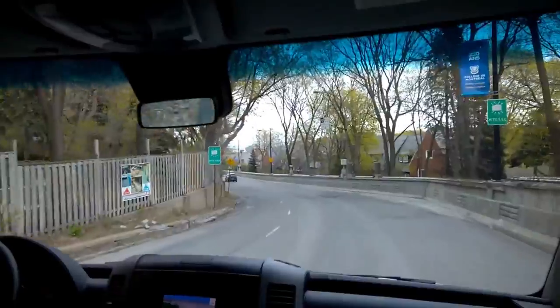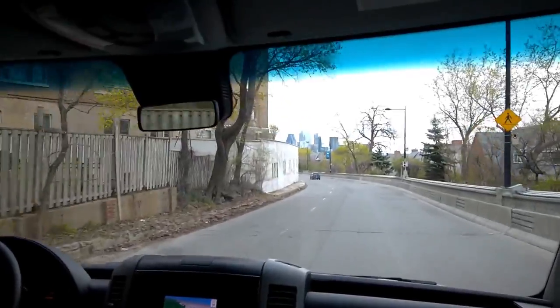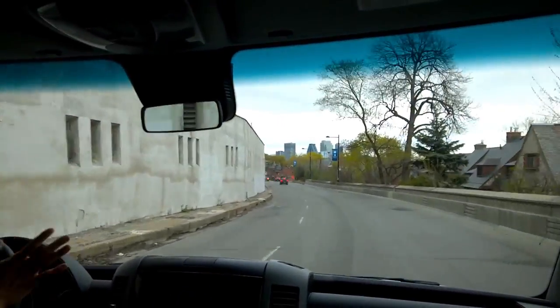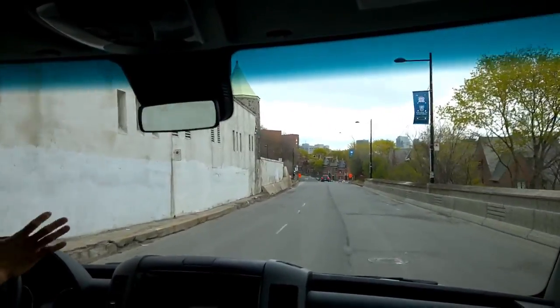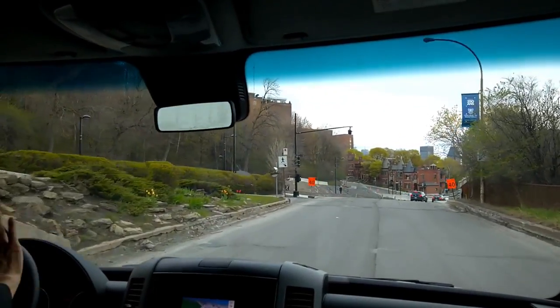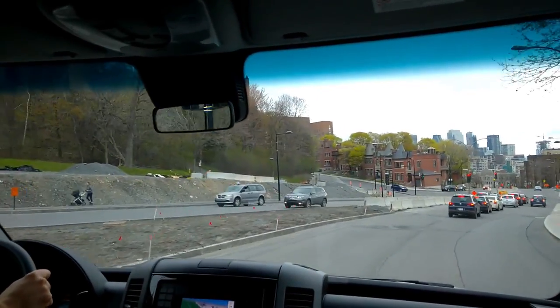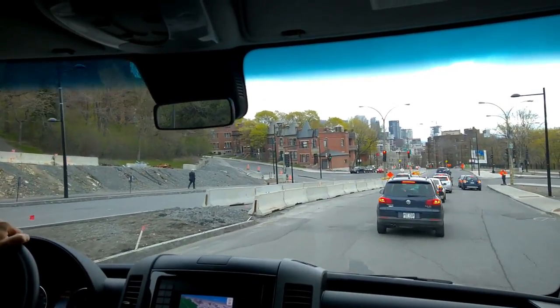We're driving around Montreal, the second largest city in Canada. The roads are really bumpy here with a lot of repairs going on, so this should give you a good idea of the rattles, or lack thereof. As you can see, these are fairly bumpy roads, but there are really no rattles or squeaks happening in the unit.